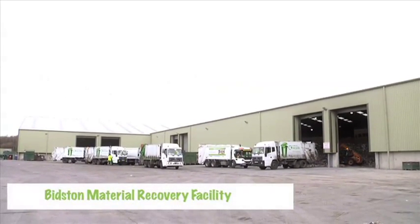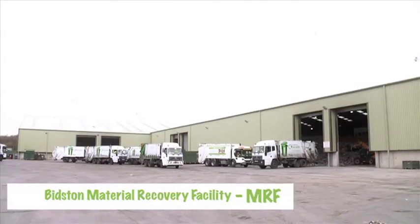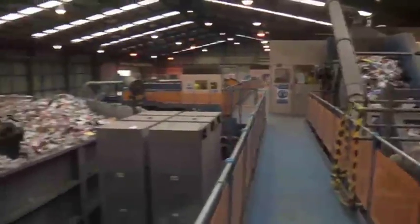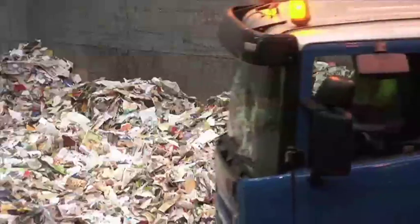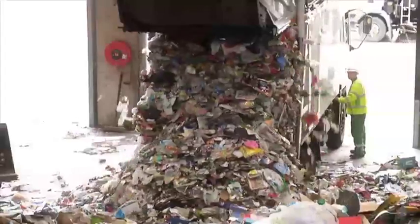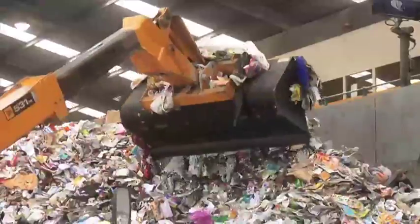This is a Materials Recovery Facility, or MRF. It is a place where your mixed dry recyclables — the things that you put in your recycling bin to be collected every week — are sorted, recovered and then sent for reprocessing.